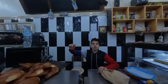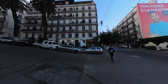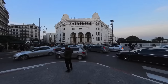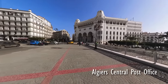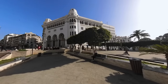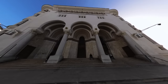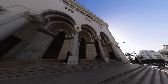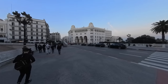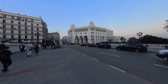After enjoying a delicious breakfast, we embarked on our journey towards the square where the Algiers Central Post Office stands tall. This magnificent edifice has stood the test of time for over a century and continues to be one of the city's most prominent landmarks. Its stunning architecture and intricate design are a testament to the skill and craftsmanship of its builders. As we approached the building, we were struck by its sheer size and grandeur, which stood out among the surrounding buildings.